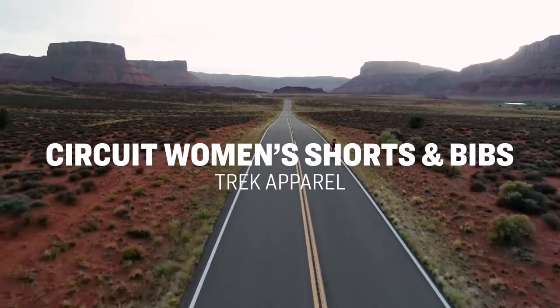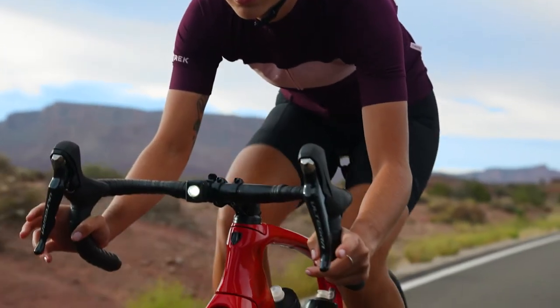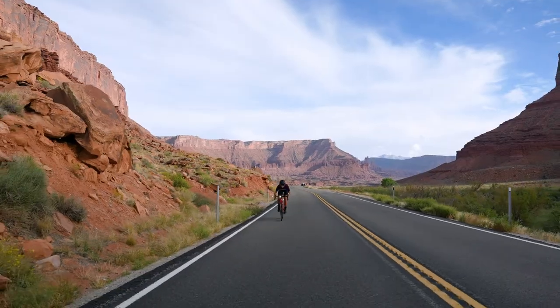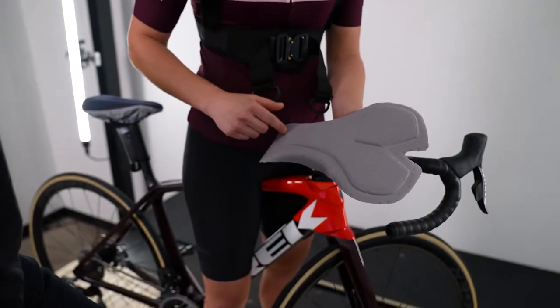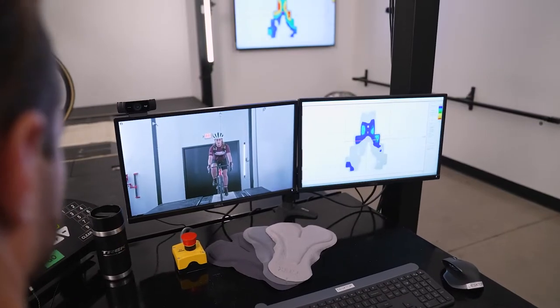The Circuit Women's Short is one garment that everyone needs in their cycling wardrobe. This ultra-versatile short is built with lightweight, breathable materials that perform great on road and trail. You're immediately greeted with premium materials that follow your every move, and our elite Inform chamois that offers a balance of performance and comfort provided by dual density padding.